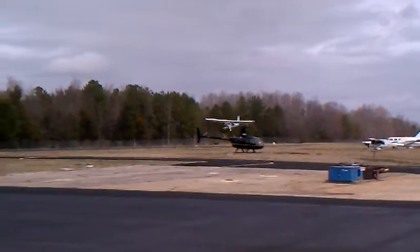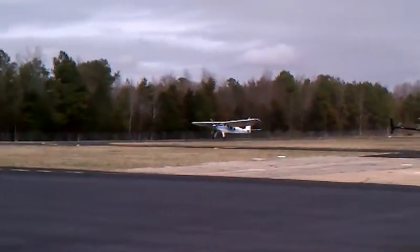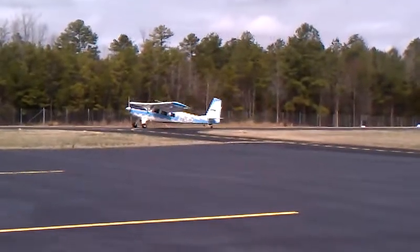A little power to arrest the vertical descent, and fly it up to where he wants to touch down. There's one, two, three, four, five, and six lengths to the airplane, and it's stopped.